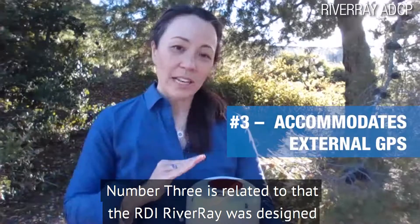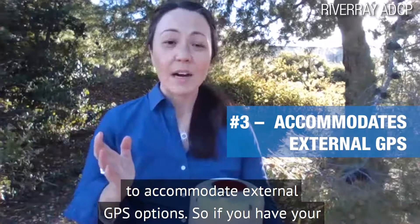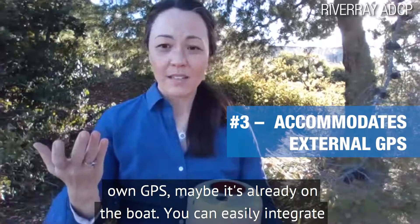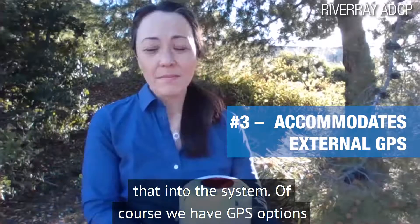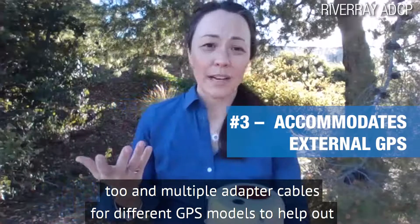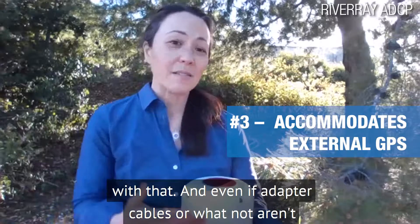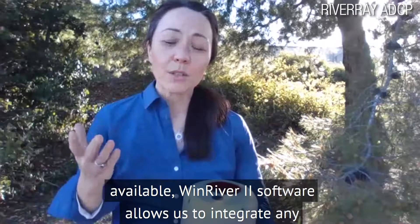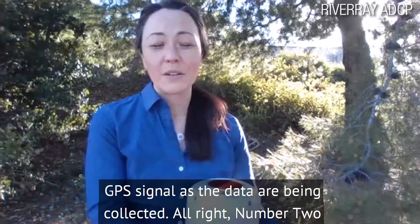Point number three is related to that. The RDI River Ray was designed to accommodate external GPS options. If you have your own GPS — maybe it's already on the boat — you can easily integrate that into the system. Of course, we have GPS options too, and multiple adapter cables for different GPS models to help with that. Even if adapter cables aren't available, Wind River 2 software allows us to integrate any GPS signal as the data are being collected.